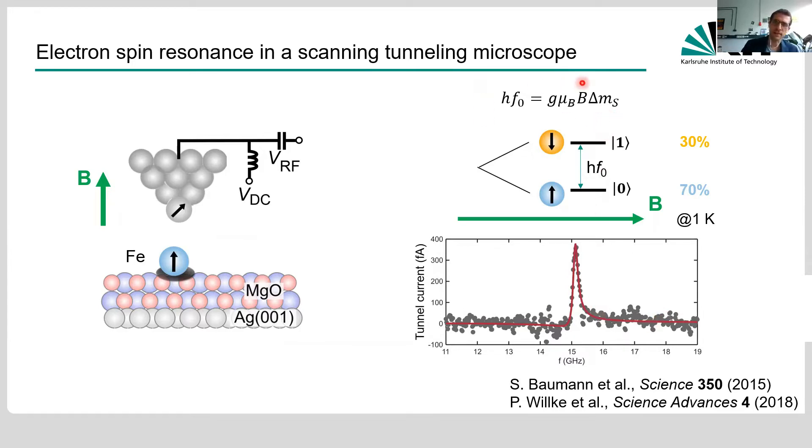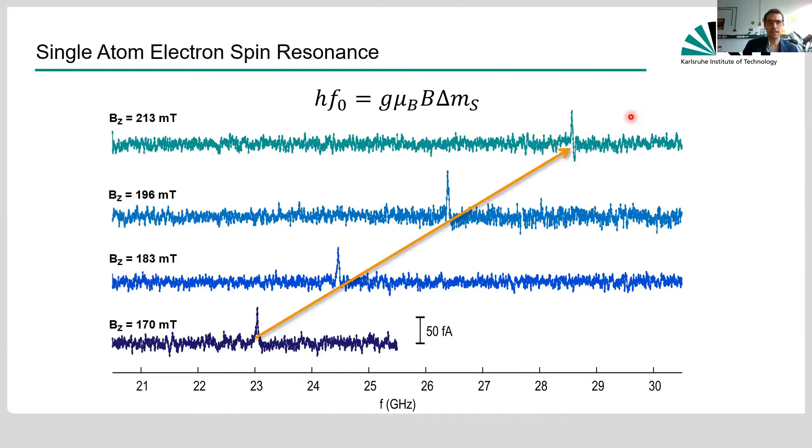As dictated by the textbook ESR equation, we can sweep the external magnetic field, increase it, and see a linear change in the resonance frequency. The beauty, as Jose outlined, is that the energy resolution is no longer limited by thermal noise or thermal broadening, but only by the linewidth of these ESR peaks, which are usually on the order of tens of megahertz — corresponding to tens of nanoelectron volts. All of the data I'm going to show greatly benefits from this huge energy resolution.